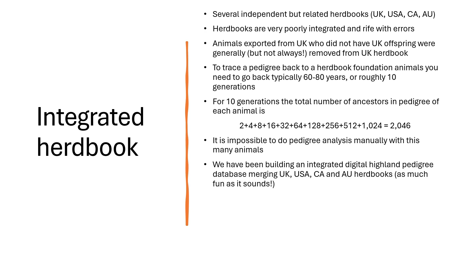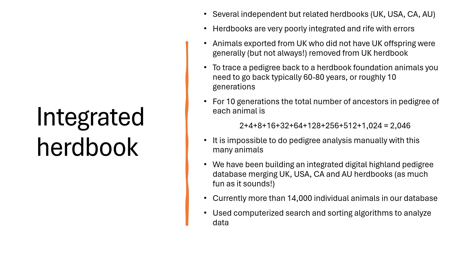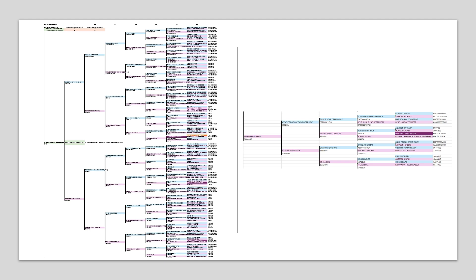So we set about building an integrated digital Highland pedigree database that merges all the different key herd books into a usable form. Currently we have more than 14,000 individual animals in our database, and this database allows us to use computerized search and sorting algorithms to analyze the data. Here is an example of a pedigree for one of our animals of interest. This pedigree only shows the first seven generations, so it's only 256 animals presented. If we zoom into animal Weatherhill Fern, it is a US-based animal with a Canadian sire which then transfers into a UK great-grandsire — this is essentially what we needed to achieve: a pedigree that navigates through all these different herd books.